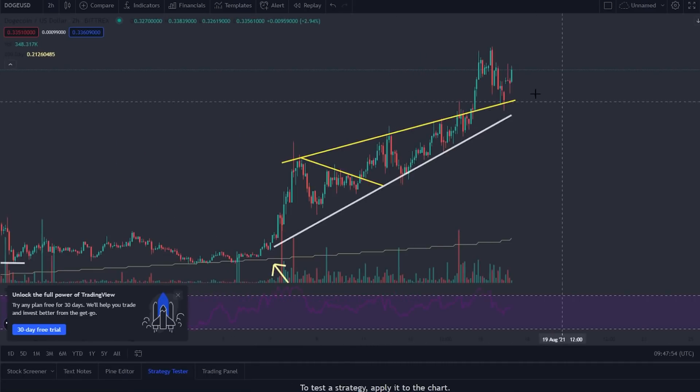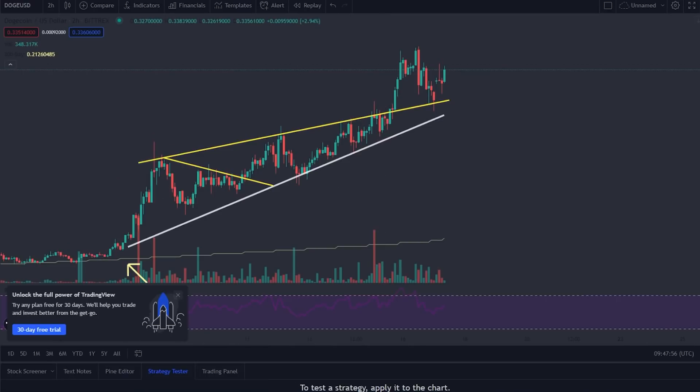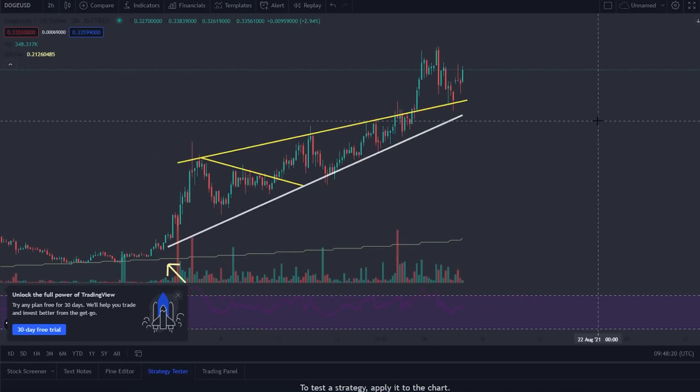As you can see, we actually came back to retest this yellow line and have then bounced again, which is definitely pretty bullish. What usually happens when you're breaking out of a trend is it usually tests the line that it breaks out of and then moves up further. The fact that it came down to touch it and came back up just shows us that we're most likely heading to higher highs.